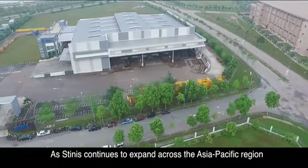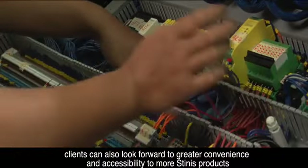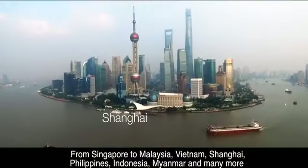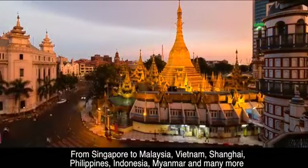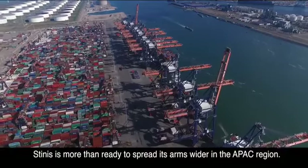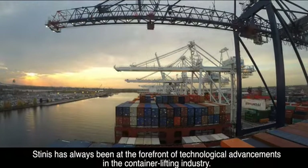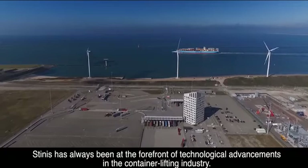As Stenas continues to expand across the Asia-Pacific region, clients can also look forward to greater convenience and accessibility to more Stenas products. From Singapore to Malaysia, Vietnam, Shanghai, Philippines, Indonesia, Myanmar and many more. Stenas is more than ready to spread its arms wider in the APAC region. Changing with the times and also changing the way the world looks at spreader technology, Stenas has always been at the forefront of technological advancements in the container lifting industry.